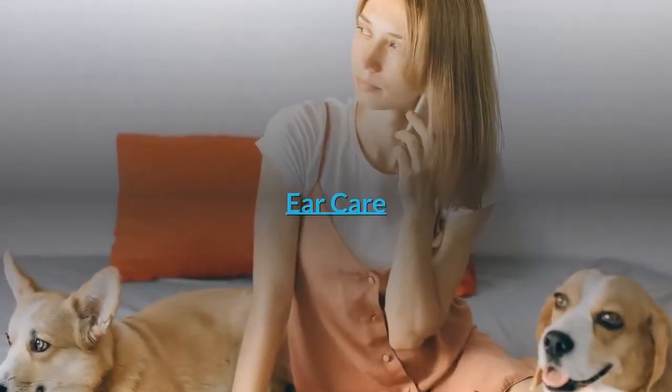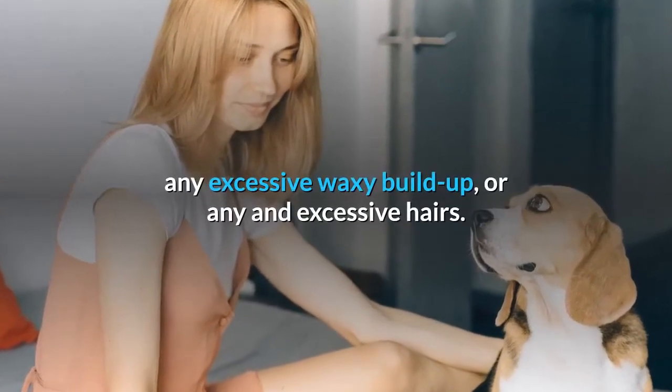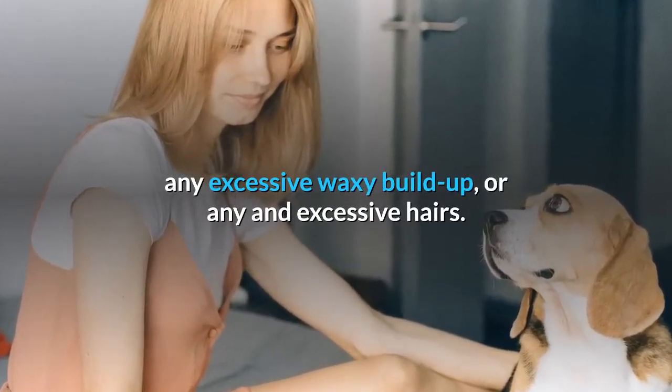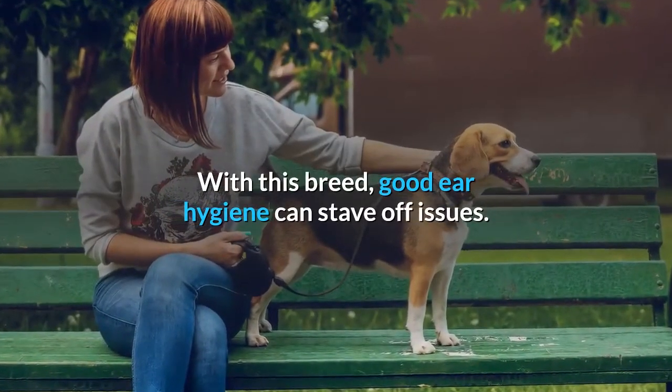Ear care. The beagle's hanging ears should be routinely checked for any signs of infection, any excessive waxy buildup, or any excessive hairs. With this breed, good ear hygiene can stave off issues.